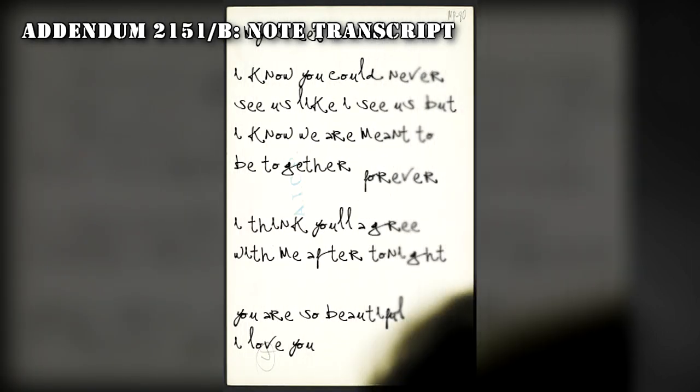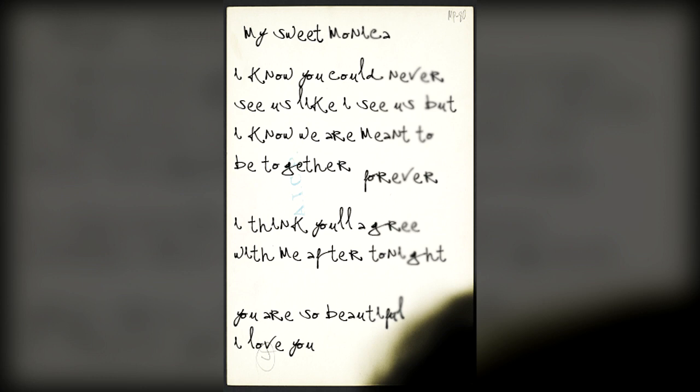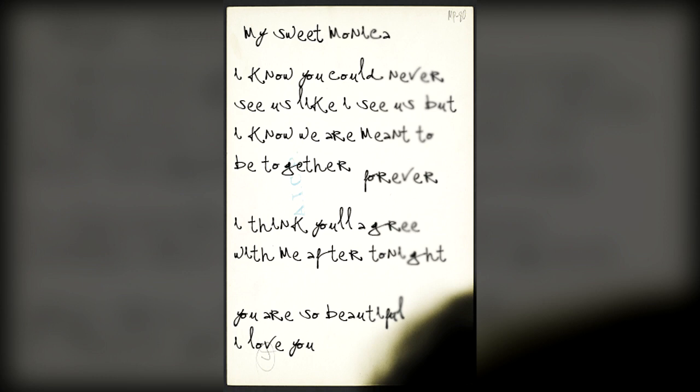Addendum 2151-B — Note Transcript. The following note was discovered on the back of a photograph of Monica, located in a waste bin in her bedroom. The origin of the image, and the author of the note, are both undetermined. The note reads: 'My sweet Monica, I know you can never see us like I see us, but I know we are meant to be together forever. I think you'll agree with me after tonight. You are so beautiful. I love you.'